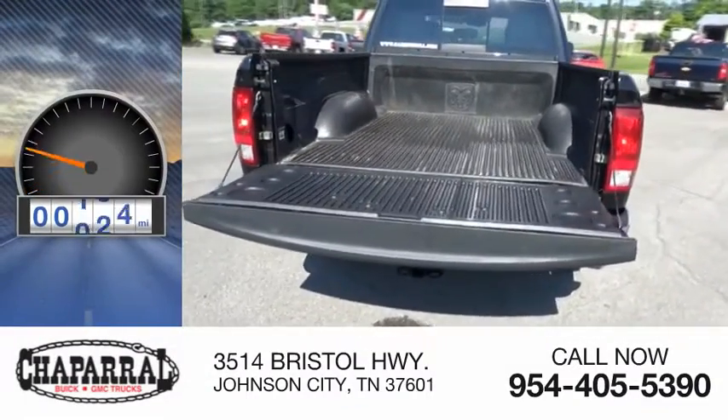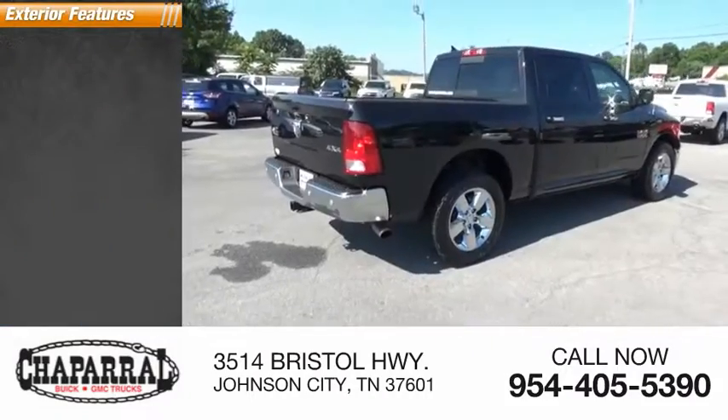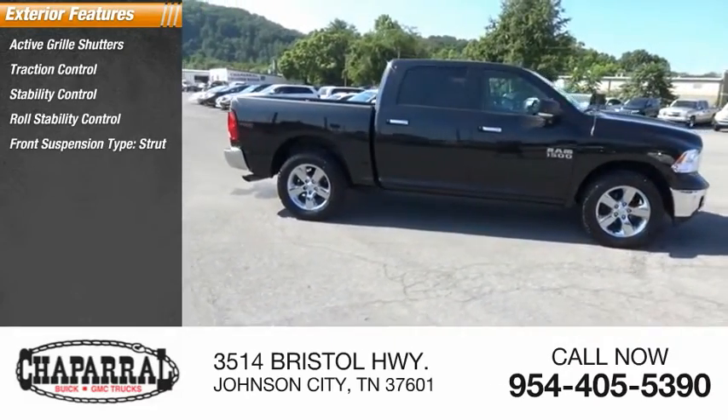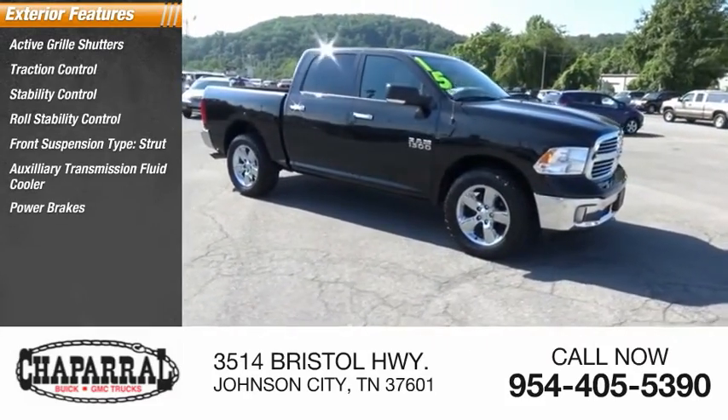This vehicle has less than 55,000 miles. Here are some of this vehicle's great options: active grille shutters, traction control, stability control, roll stability control, front suspension type strut, auxiliary transmission fluid cooler, power brakes, and braking assist.